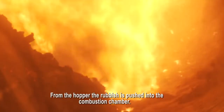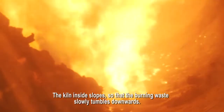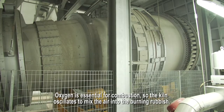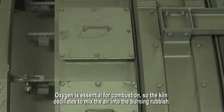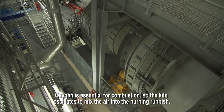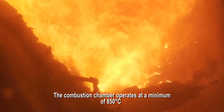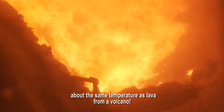From the hopper, the rubbish is pushed into the combustion chamber. The kiln inside slopes so that the burning waste slowly tumbles downwards. Oxygen is essential for combustion, so the kiln oscillates to mix the air into the burning rubbish. The combustion chamber operates at a minimum of 850 degrees centigrade — about the same temperature as lava from a volcano.